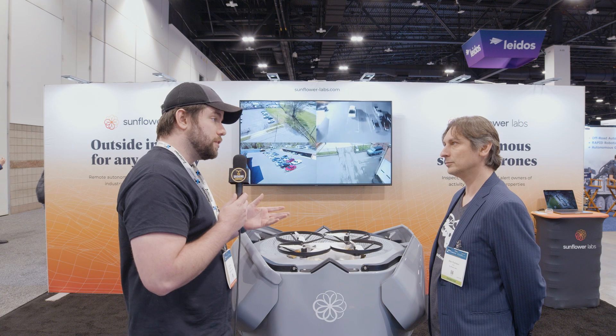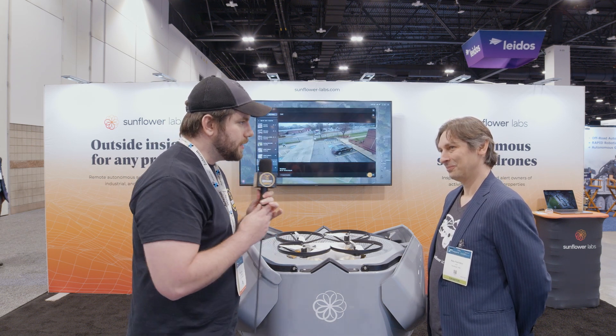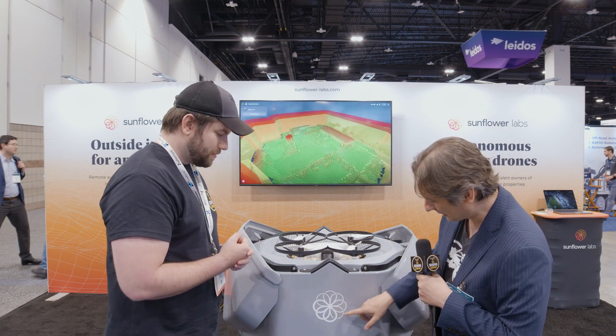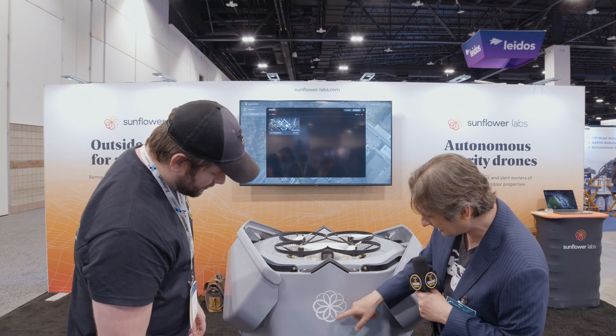The way Sunflower Labs frames the company is a little different from other security drone companies. It's a bright and cheery name — because our primary purpose is to give you peace of mind, and we wanted the name to reflect that: happy and relaxing. So the drone is called the Bee, the base station is called the Hive, and the bees love sunflowers. Our logo looks like a flower, but you can also see two quadricopters, or a bee sitting on top of a flower. Because it's used in residential settings, we wanted it to be something the entire family enjoys as a brand.